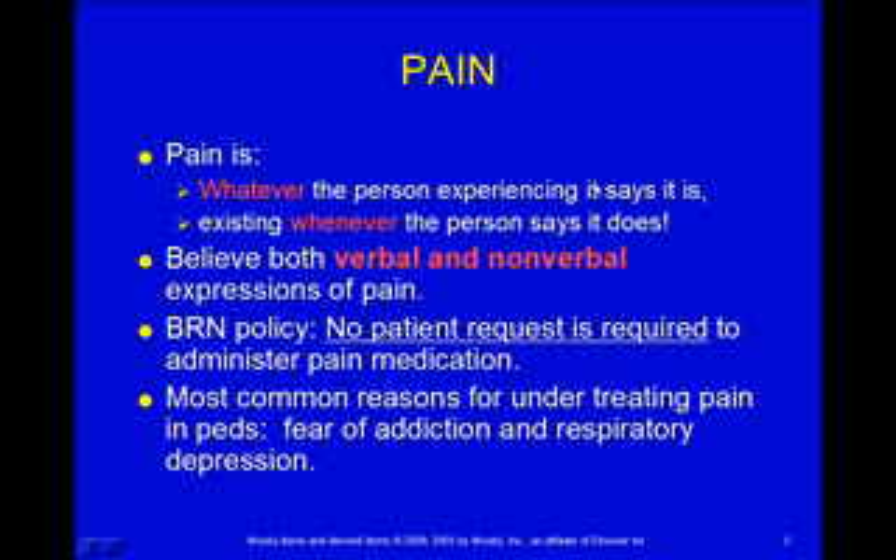With kids, we want to believe both verbal and nonverbal expressions of pain. Kids may be very hesitant to admit to pain because they're afraid we're going to give them a shot or do some other painful thing if they admit to pain. So we want to look for nonverbal clues and not just rely on what they verbally say. The BRN has a policy that says we don't have to wait for a patient request in order to give pain medicine, which is good news in pediatrics. So we can look at those nonverbal signs and decide that yes, this kid needs some pain medicine even if they haven't said they want it or said that they're in pain.